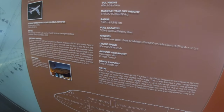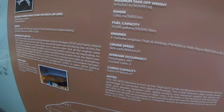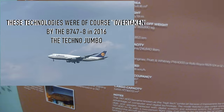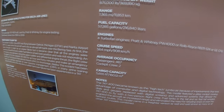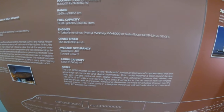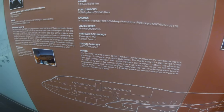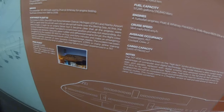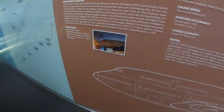The 747-400 became known as the high-tech jumbo jet because of improvements that took advantage of computer and digital technologies. This model featured a glass cockpit — analog dials and gauges were replaced with digital screens — and advanced systems that allowed the 400 to fly with a two-person crew instead of needing three. Fuel tanks were also put in the tail, and six tall winglets enabled fuel modifications. This model sold as many as all other 747 models combined.